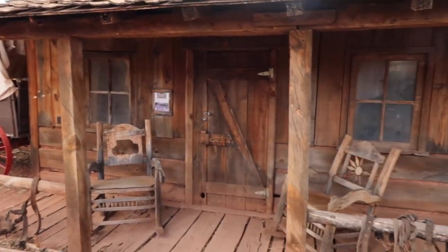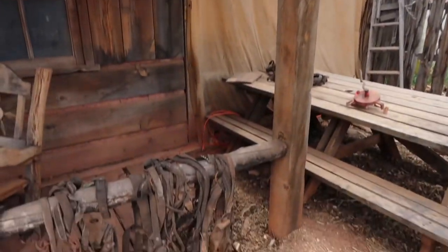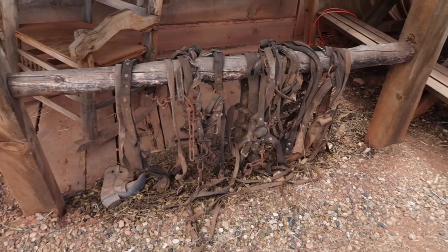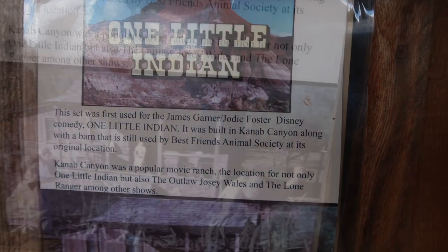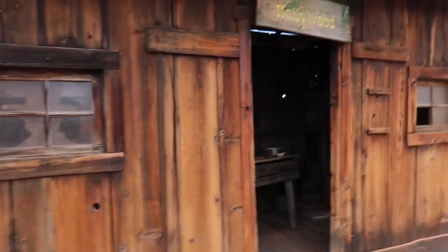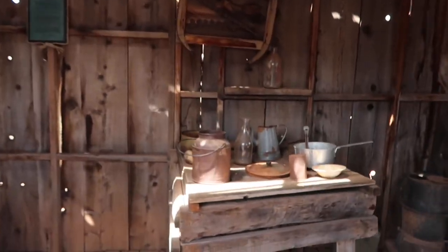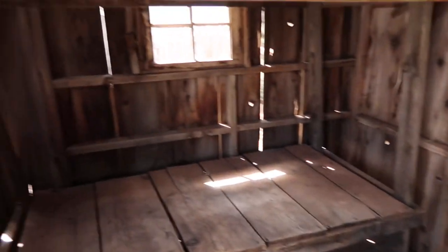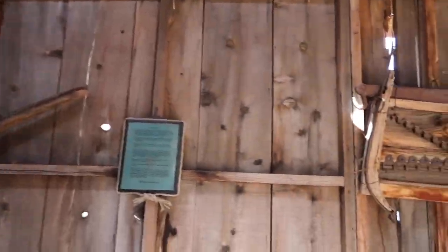This set here is best known for One Little Indian with James Garner and Jodie Foster, and it's all here put back together from its original location here in Kanab where they shot the movie. A couple of the buildings and facades I couldn't find signs on to tell me what movies they were used in, but I was told all of these were used at least as a backdrop in these movies.